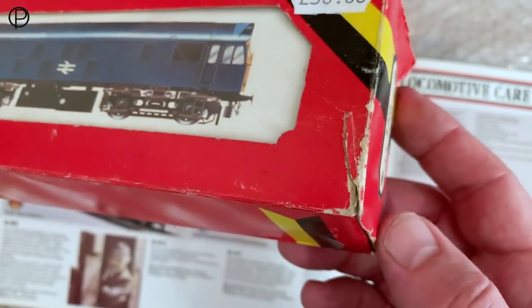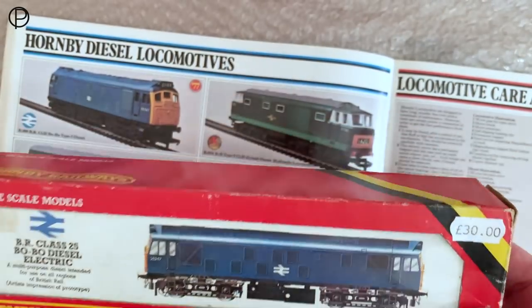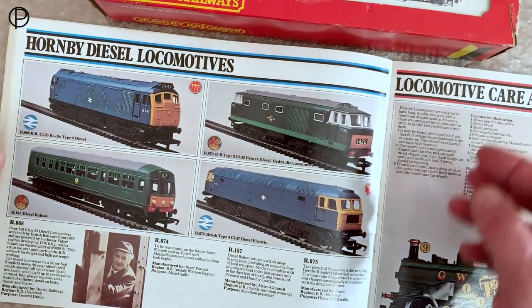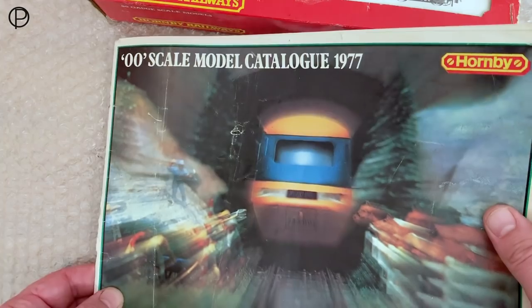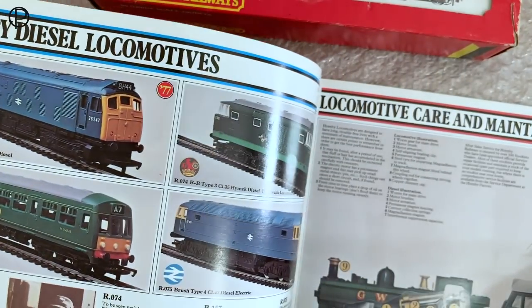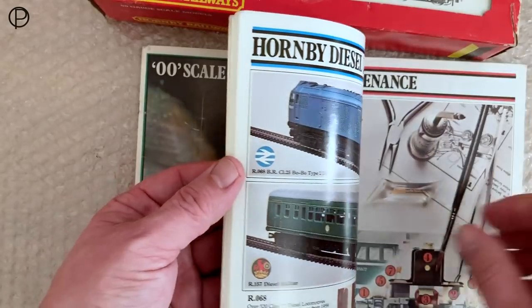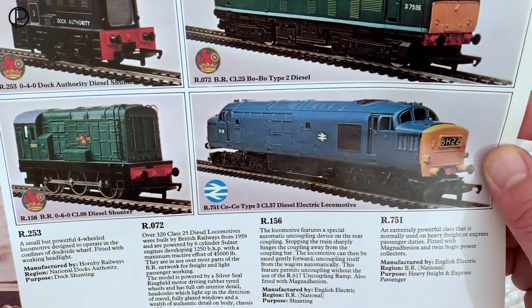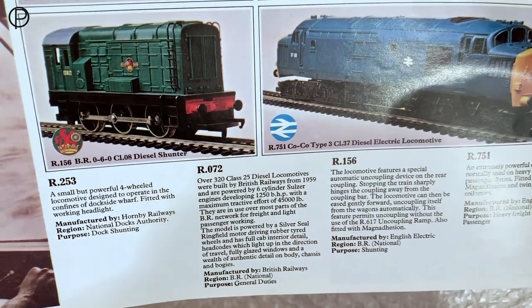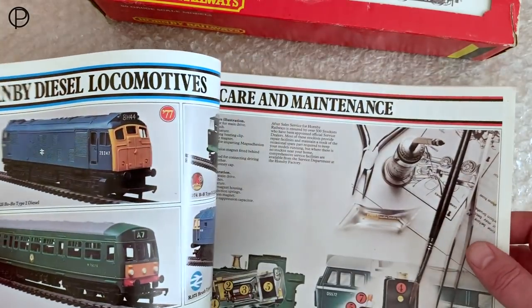The box is fairly tatty but has probably done its job over the time — a little bit of sellotape there, and I think the flap's missing at that end. If we just pop this down, we'll have a look at the 1977 catalogue. Here we can see it's a model new for that year. They did release the model in the BR green livery at the same time, although I'm not quite sure why they would show them on separate pages. The green livery model was R072, but we'll save that for another day.